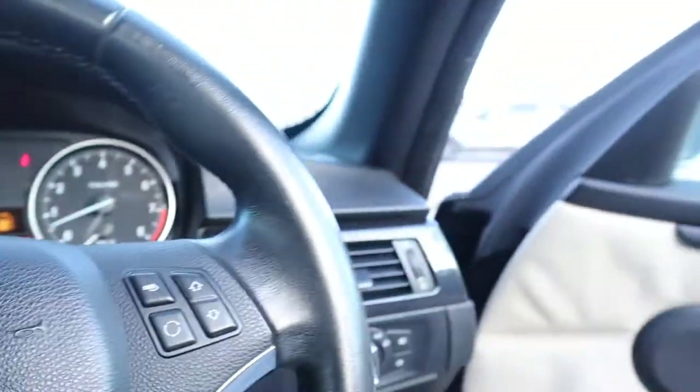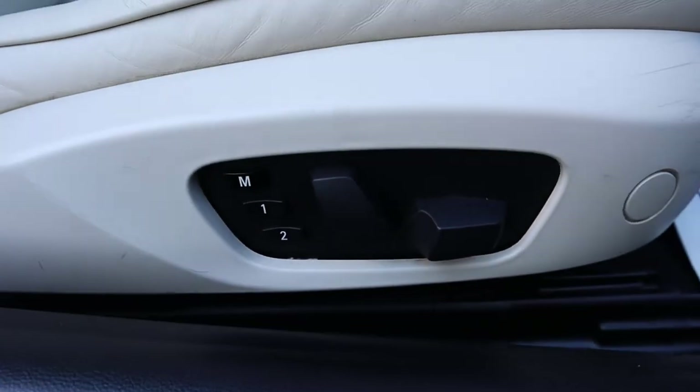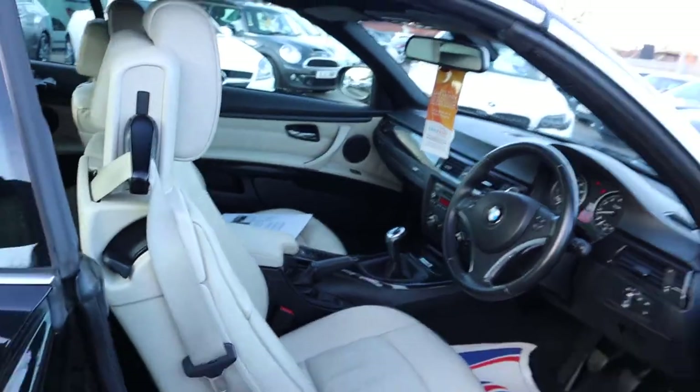I've driven this car myself — it drives very well. Leather is in great condition. You've got memory seats there as well with electrics to adjust the seats.